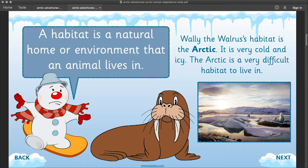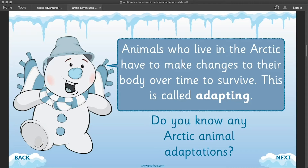Wally the walrus' habitat is the Arctic. It is very cold and icy. The Arctic is a very difficult habitat to live in. Animals who live in the Arctic have to make changes to their body over time to survive. This is called adapting.